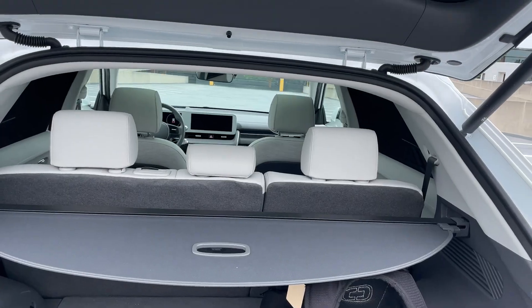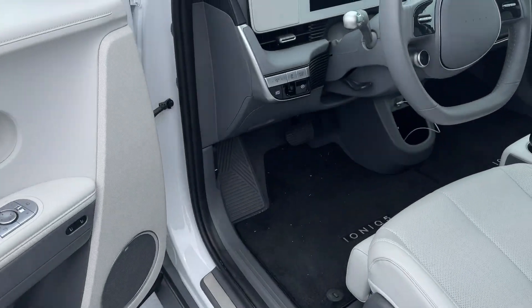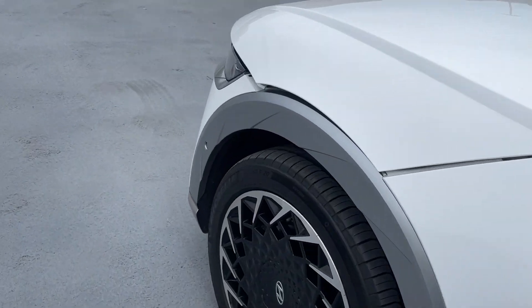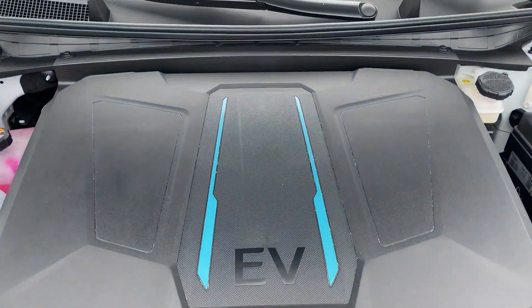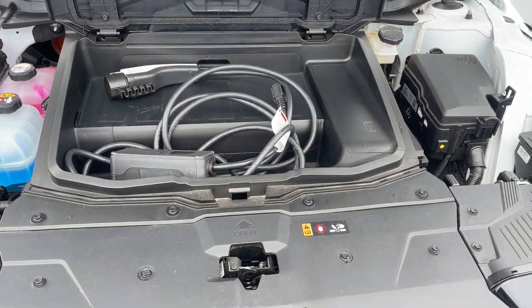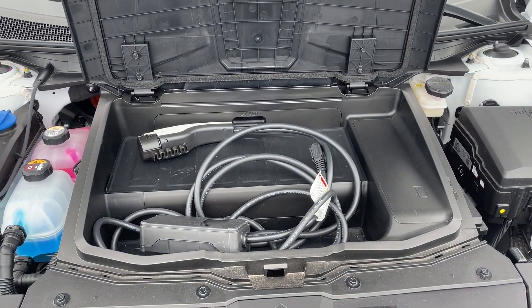This is not the only storage area you get. You also get a little bit more storage up front, although it's not much. All of the eGMP cars have a very small front trunk — it's basically a little bin. It's basically enough for a charging cable, which is what I've put in there. This just stops the charging cable from taking up valuable space in the actual trunk.